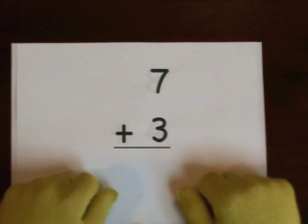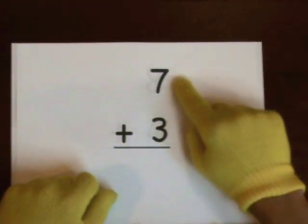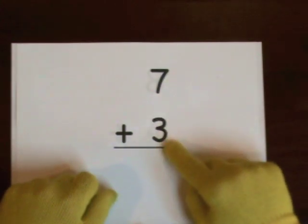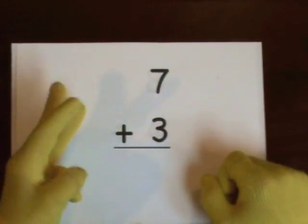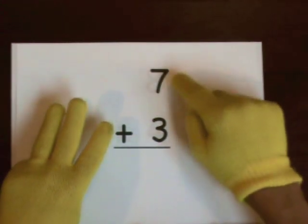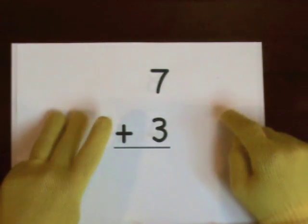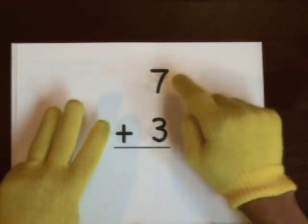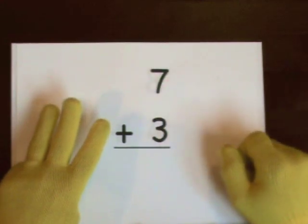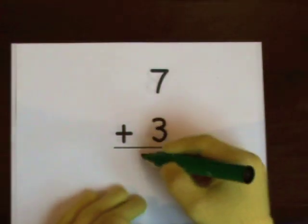Next up, seven plus three. Seven's the big number. We'll do three on our fingers — one, two, three. One, two, three, four, five, six, seven, eight, nine, ten. So the answer is ten.